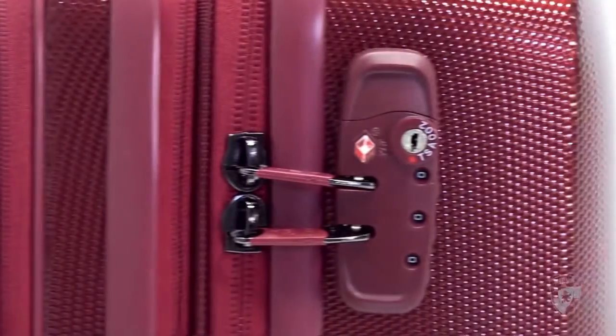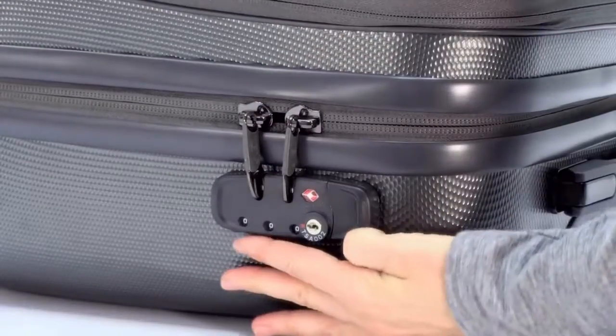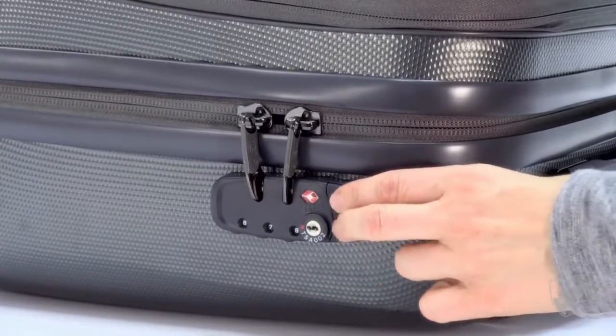The Smart Business Case comes with a fixed TSA lock. These are special locks that will allow TSA security personnel to open, inspect and re-lock your luggage without having to damage your lock.